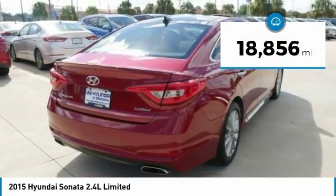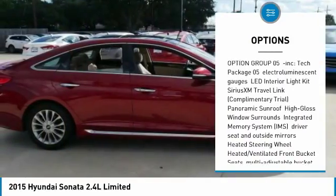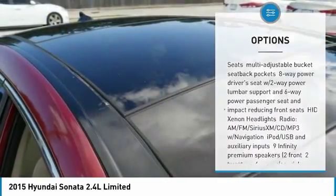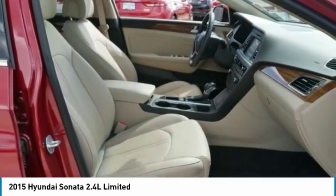Here are some of this vehicle's great options: anti-lock braking system, stability control, traction control, steering wheel audio controls, power passenger seat, backup camera, keyless entry, leather-wrapped steering wheel, Bluetooth, and heated rear seats.